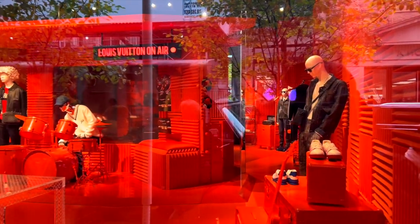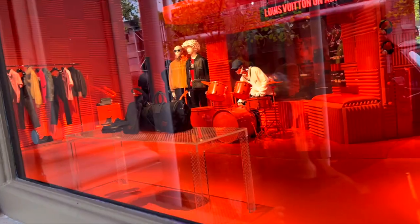Look at this — Louis Vuitton on air. You see any vanilla lattes in there? Yeah. Let's go.